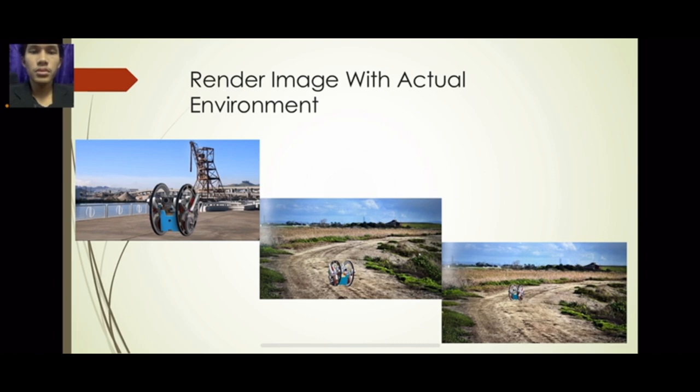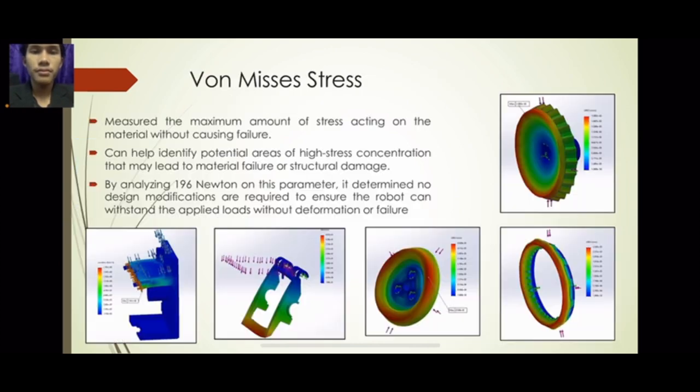Next, I will present the render image with actual environment. The first picture represents our product in an indoor situation, and the other two pictures show our product in an open terrain. Next, I will present the Von Mises stress analysis. Von Mises stress is used to measure the maximum amount of stress acting on the material without causing failure. It helps identify potential areas of high stress concentration that may lead to material failure or structural damage. By analyzing at 196 Newtons, no design modifications are required to ensure the robot can withstand the applied load without deformation or failure.